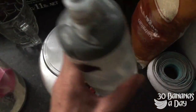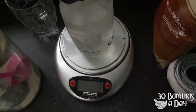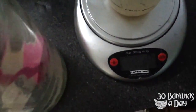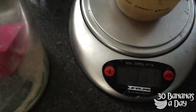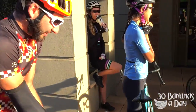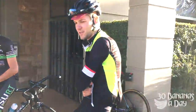Time to put a hundred grams of sugar in this bottle. There we go — 106, 106. That's it, nice one.